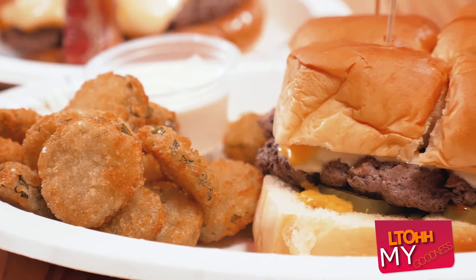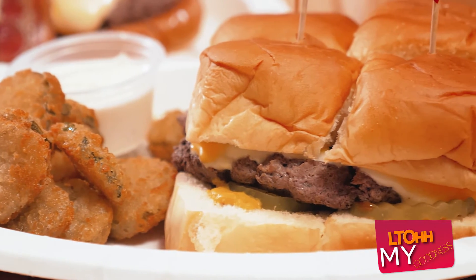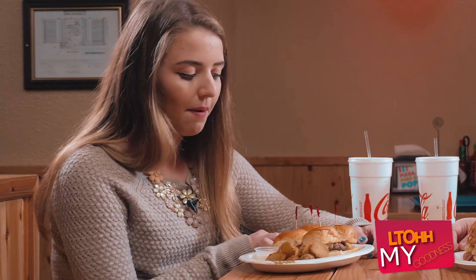For my burgers, I have the little sliders — there's four of them, they're really petite and tiny. Each of them has a pickle on them as well as American and Swiss cheese. And then I have these delicious fried pickles over here, which are very, very delicious.